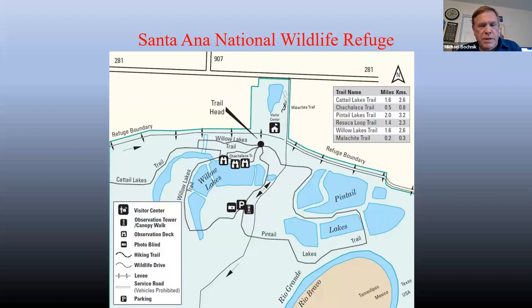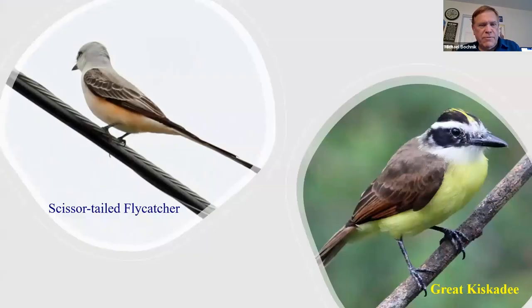Pintail Lakes are kind of out in the open, so if it's going to be a hot day, you may want to do those first, although it's really hard not to go to Willow Lakes first. Probably the first bird you might notice is the Great Kiskadee — one of the specialties down there, quite common. And the telephone lines in and out of the refuge and along the roadway will frequently hold Scissor-tailed Flycatchers. You may not see them going in, but you'll definitely see them coming out; they seem to start perching a little later in the day.